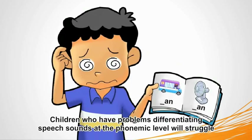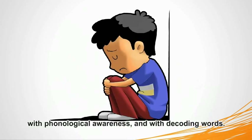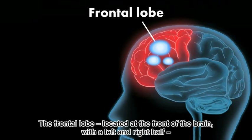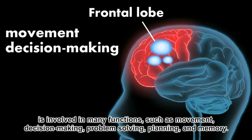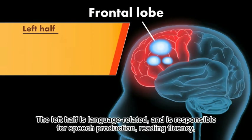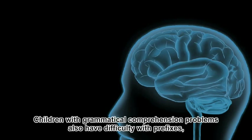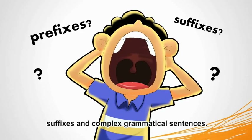Children who have problems differentiating speech sounds at the phonemic level will struggle with phonological awareness and with decoding words. The frontal lobe, located at the front of the brain with the left and right half, is involved in many functions such as movement, decision-making, problem-solving, planning, and memory. The left half is language-related and is responsible for speech production, reading fluency, grammatical usage, and comprehension of grammar. Children with grammatical comprehension problems also have difficulty with prefixes, suffixes, and complex grammatical sentences.